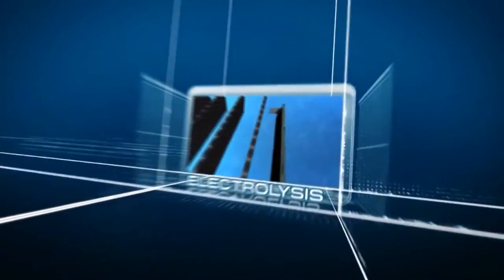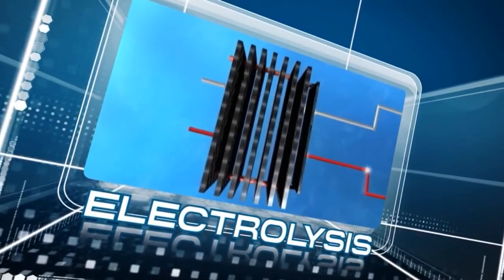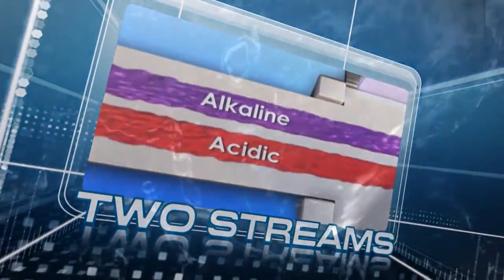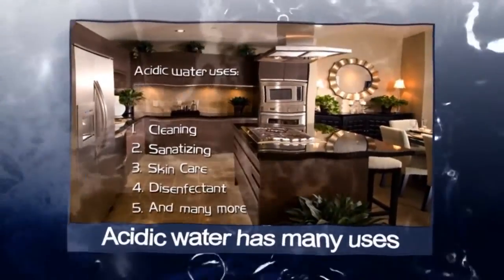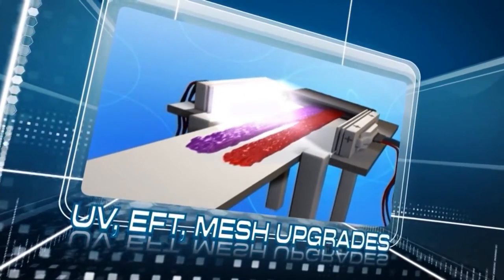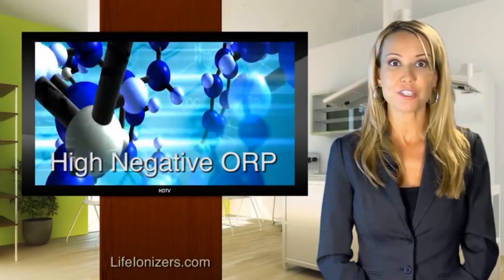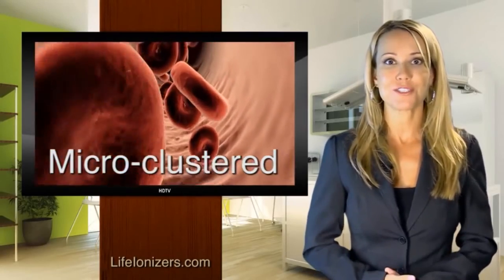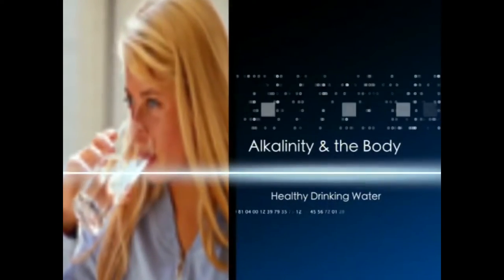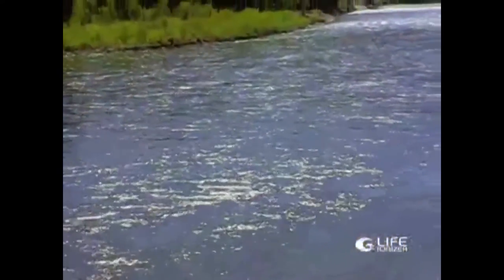A water ionizer uses electrolysis to split water molecules into two types of ions: alkaline water and acidic water. You drink the high-pH alkaline water and use the acidic water for cleaning, skin care, and household purposes. Electrolysis gives alkaline water a high negative ORP (oxygen reduction potential), making it a powerful antioxidant that neutralizes free radicals. It also makes water more structured and microclustered for better nutrient delivery to your cells.